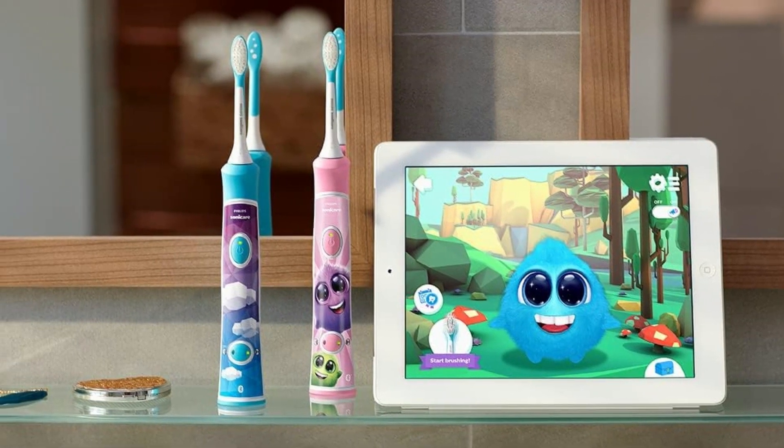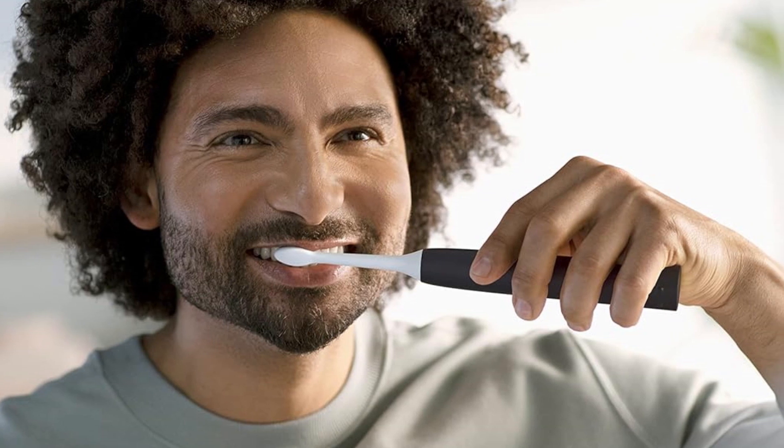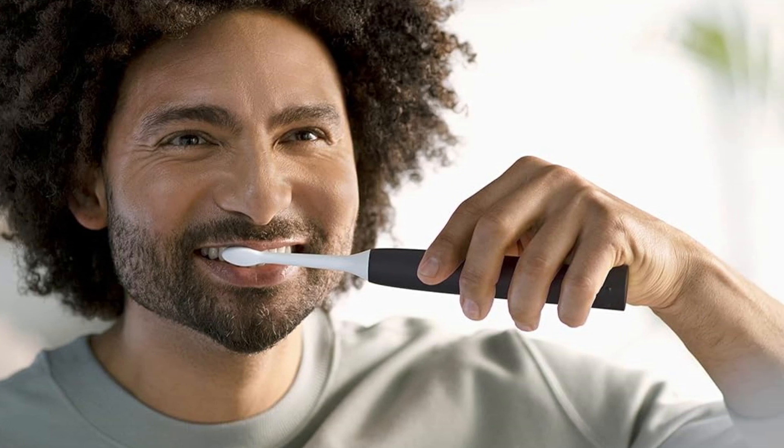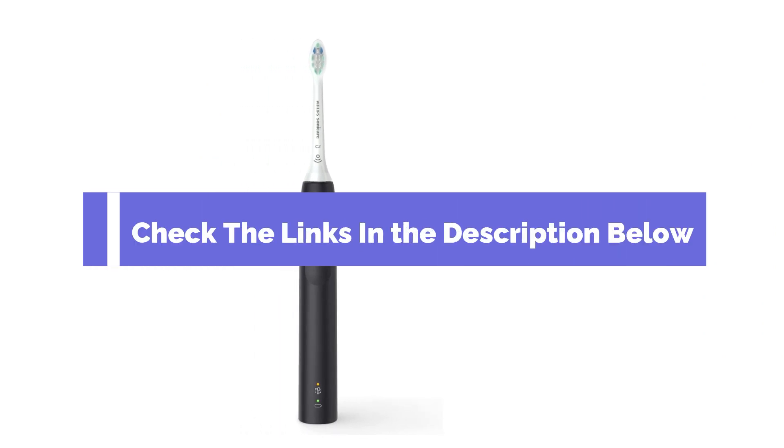They offer more efficient plaque removal, better gum health, and often come with advanced features to enhance your oral hygiene routine. If you want to know about the price and other information, be sure to check the link in the description below.